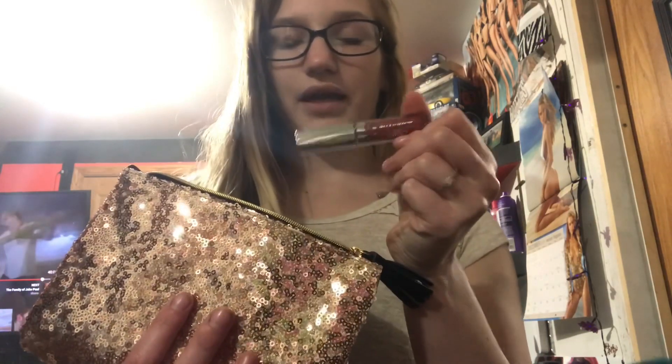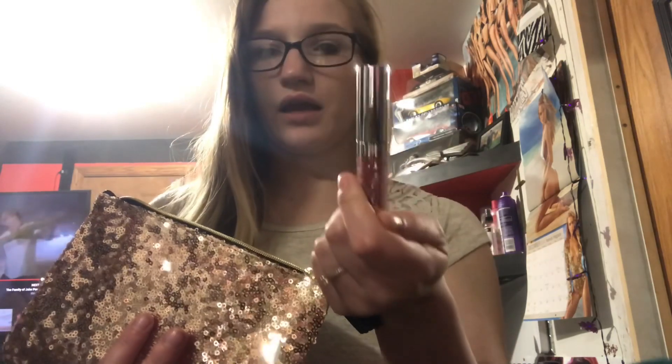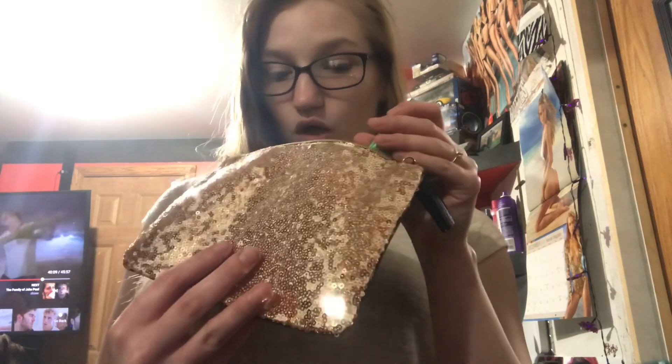I also have a glitter flip — I guess it's supposed to go matte and dry matte, but the glitter is supposed to come up. So we will see how that goes.